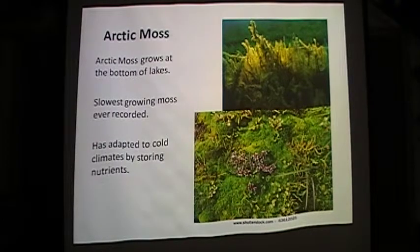Arctic moss grows at the bottom of lakes. It has rootlets and small leaves. It has adapted to the cold by storing nutrients that allow leaves to grow the next summer. It is the slowest growing moss ever recorded. Because it can grow underwater, it is protected from drying winds and the cold dry air of the frozen tundra.